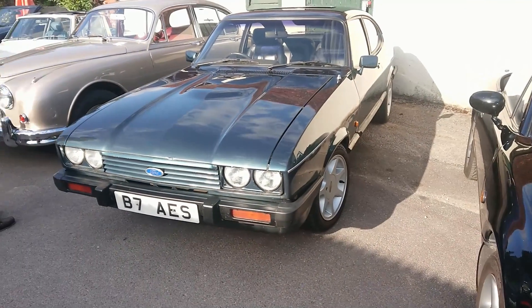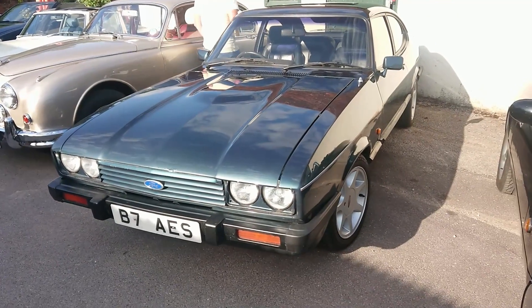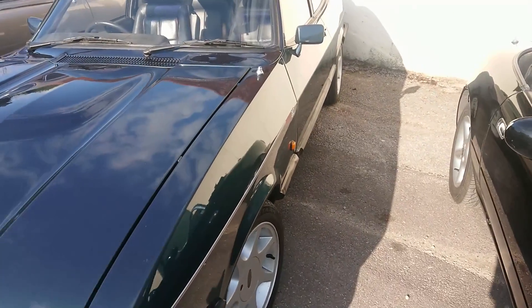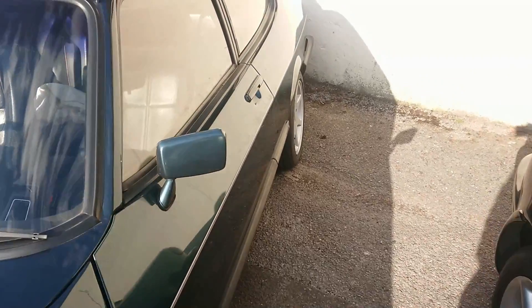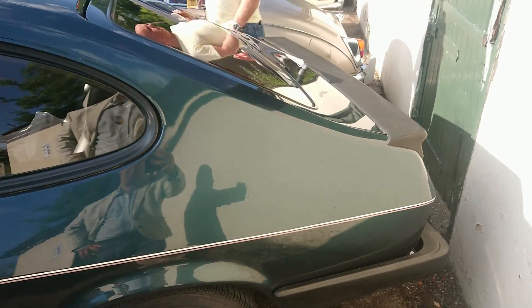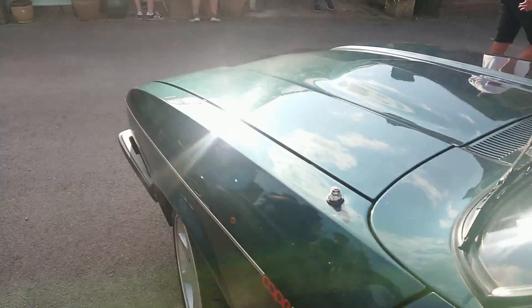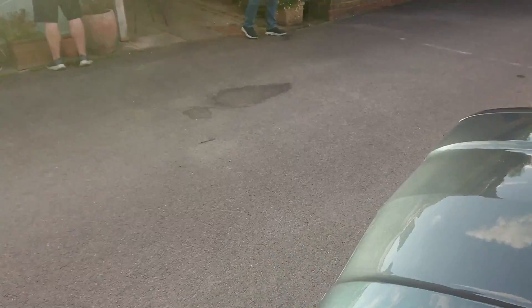Next to another quintessential classic car — 1986 Ford Capri 280 Brooklands. And now these are very, very desirable cars indeed. They're worth in excess of £35,000 for a good one of these.